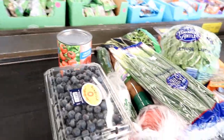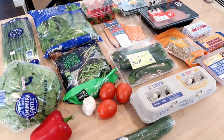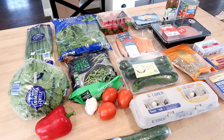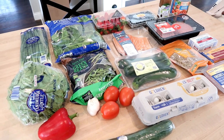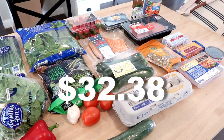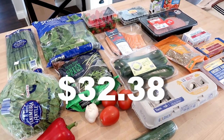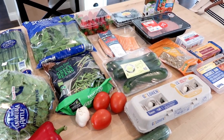I'm home from the store and I managed to meet my budget. I spent a total of $32 and 38 cents on all of these groceries. The goal is to get three breakfasts, three lunches, and three dinners out of all of this, which I think is totally doable.